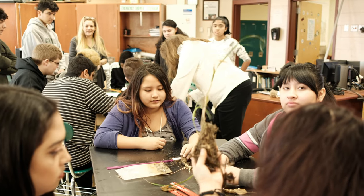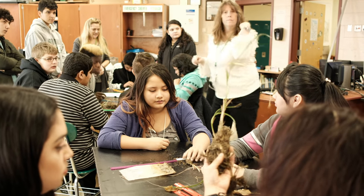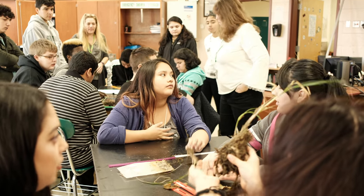Why might the plants grow differently? What did you tell us they needed? What do plants need to grow? Water.